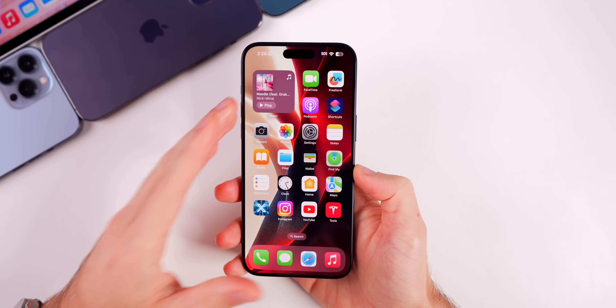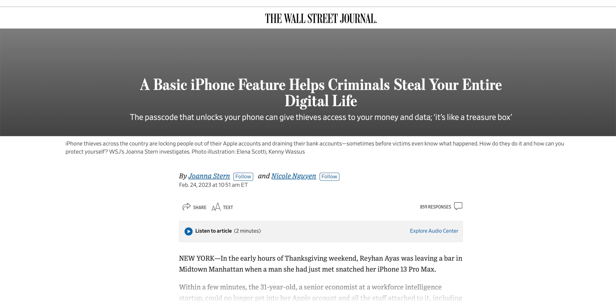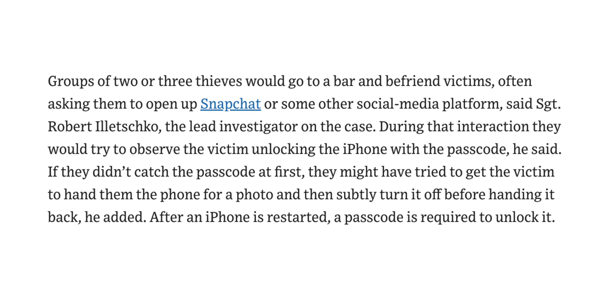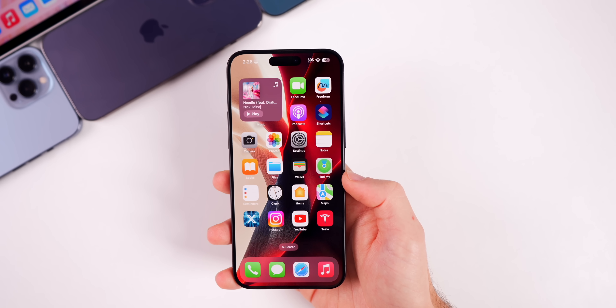The first major new feature in iOS 17.3 beta 1 is Stolen Device Protection, which adds an additional layer of security in case someone stole your iPhone and also has your passcode. This addresses a scenario reported by the Wall Street Journal — in big cities, thieves would observe someone typing their passcode, then steal the phone. With the passcode known, they could remove the Apple ID from the device.